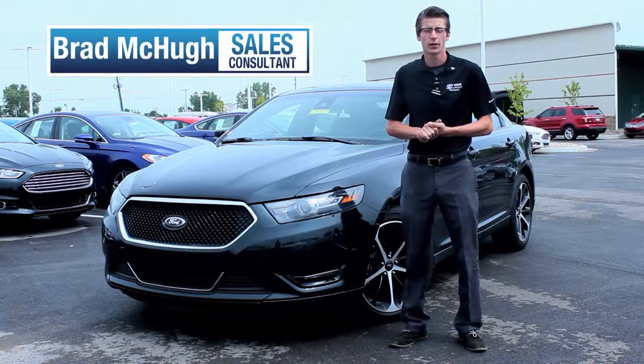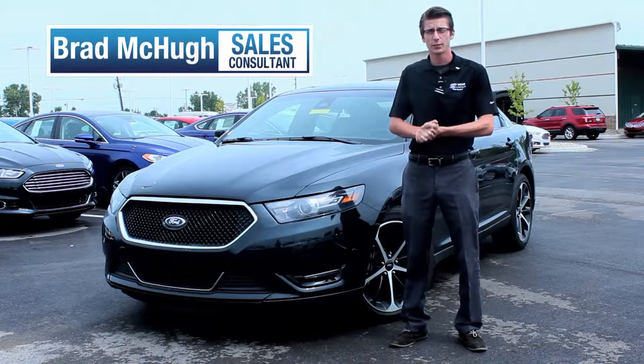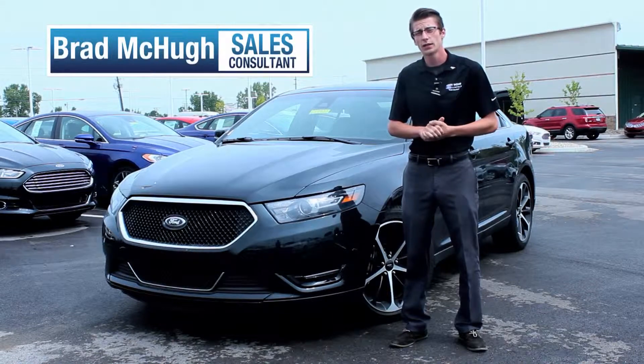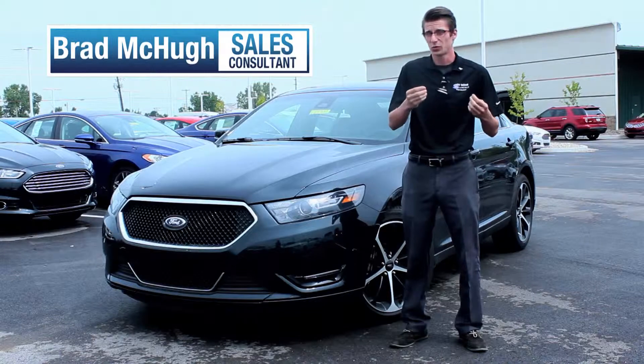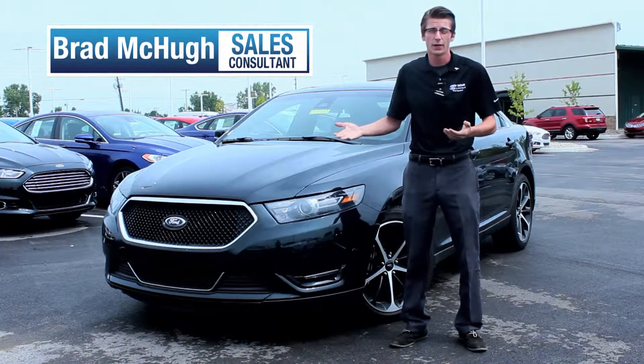This is Brad McHugh with Andy Mohr Ford here in Plainfield, Indiana, and today I'm standing in front of the all-new redesigned 2014 Taurus. They have a wide variety starting from $26,000 up to $45,000.